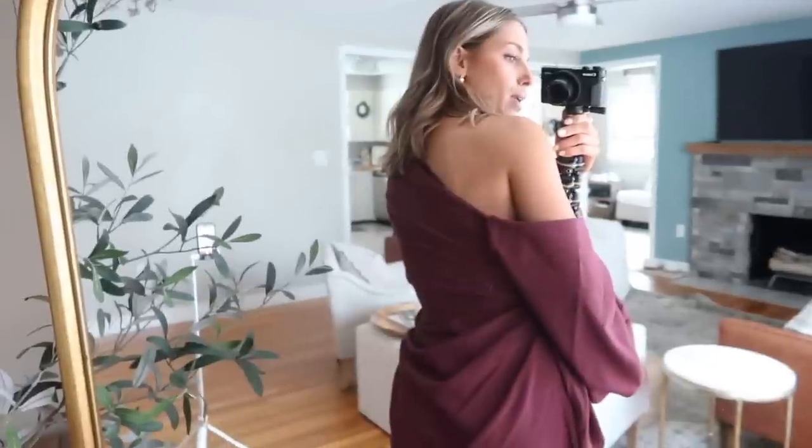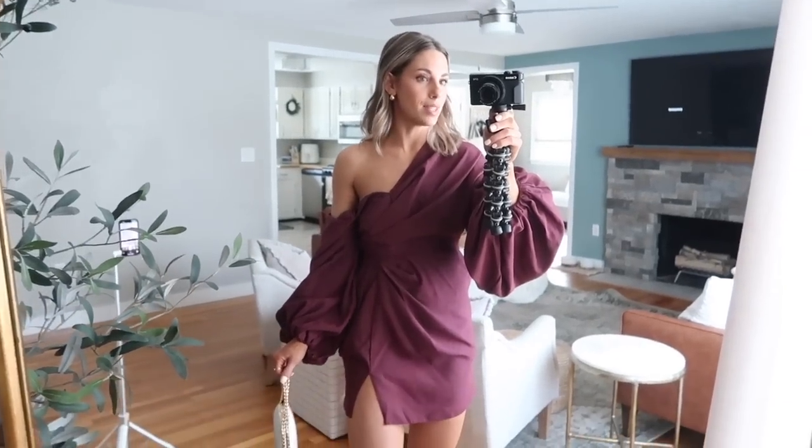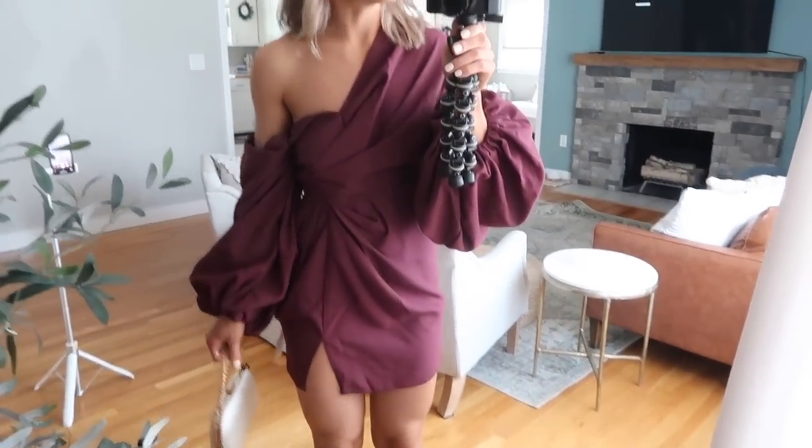The back of this dress is really pretty too — it's got some pleats and gathering. Ten out of ten. I want this one as well. I need to wear this somewhere.